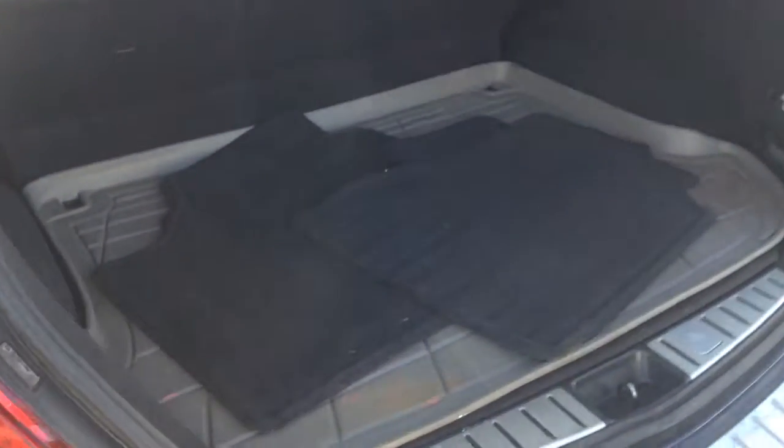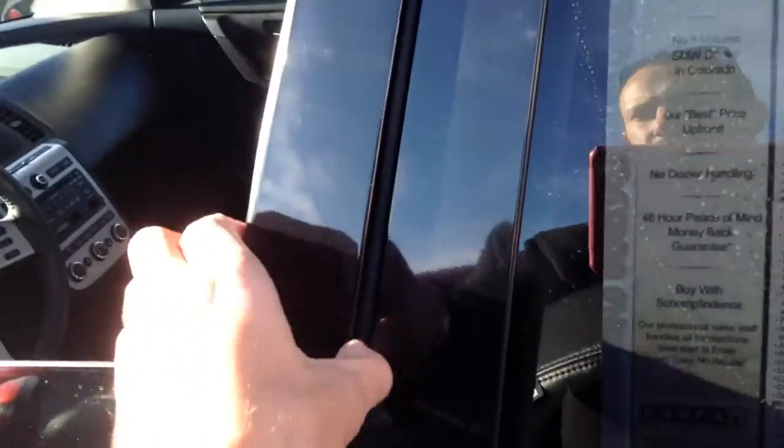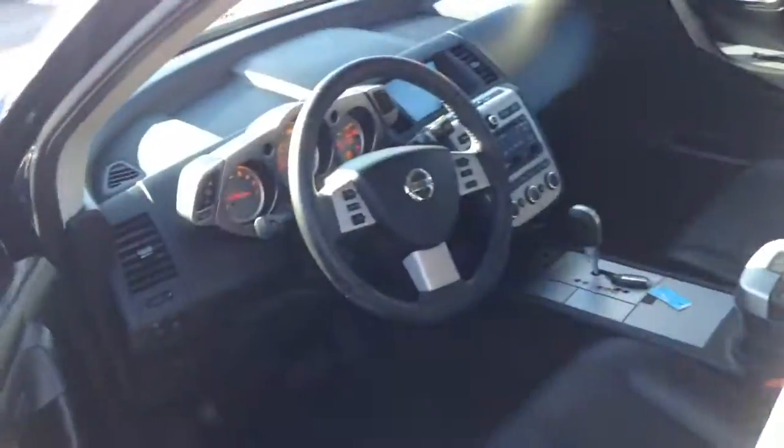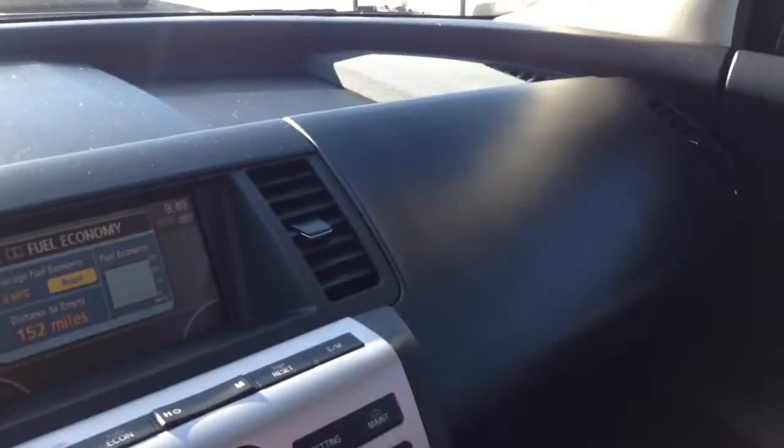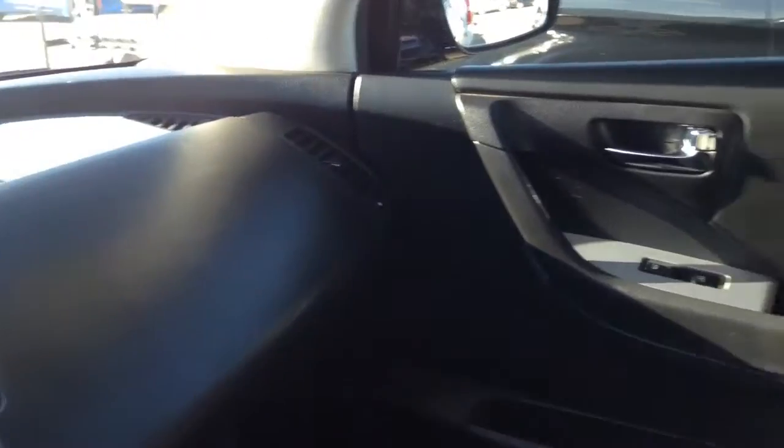So we have a rubber mat, rubber trunk liner in the back, and a bunch of floor mats. It has a leather interior. Stepping inside now — got the A.C. going and it's definitely cold, which would be a bad idea on this chilly morning.